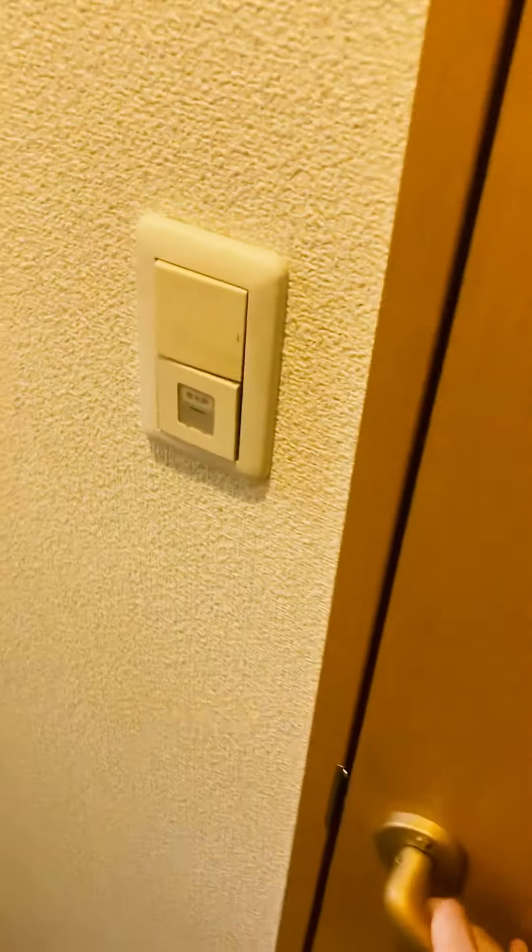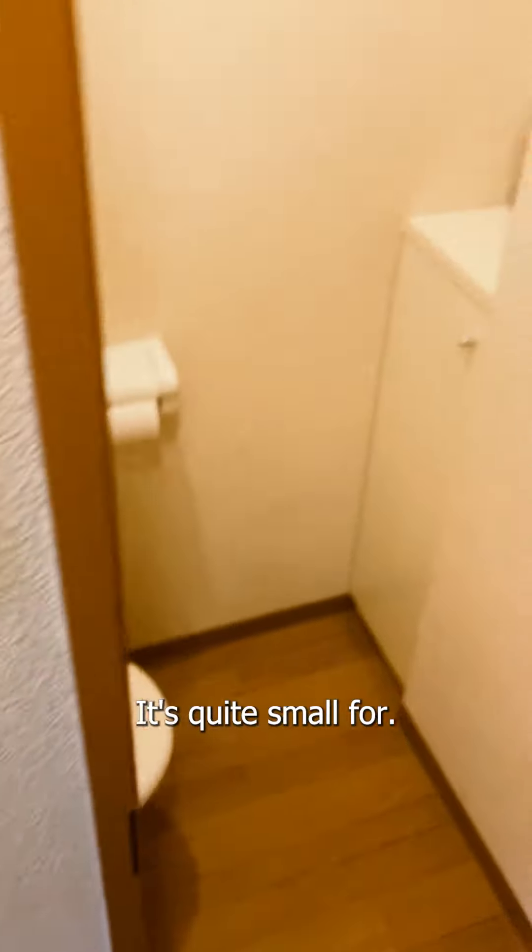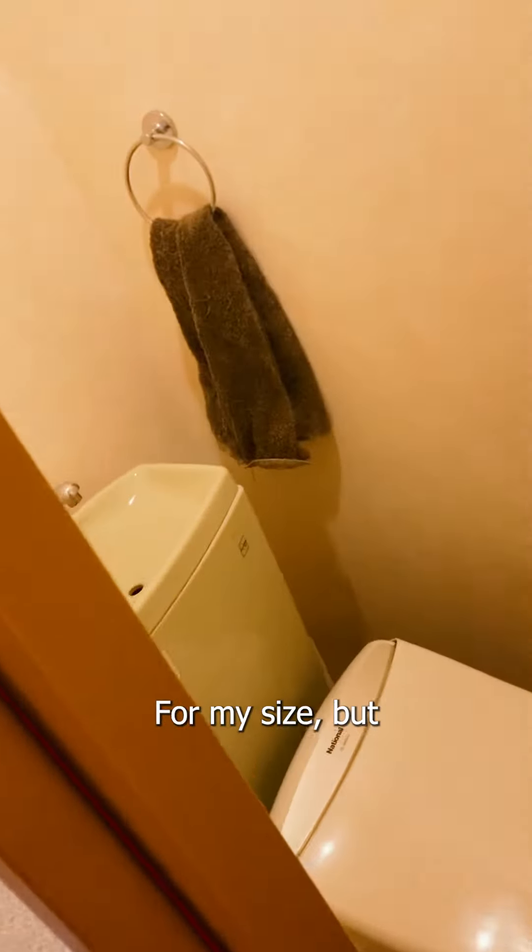Moving over here we have a separate toilet room that's quite small for my size, but it's very suitable.